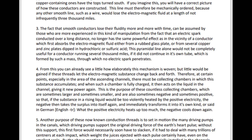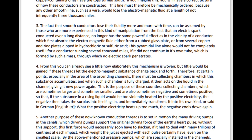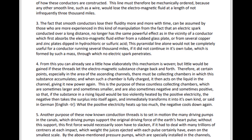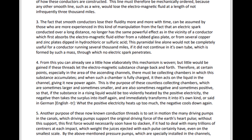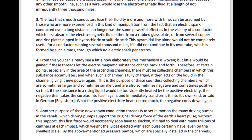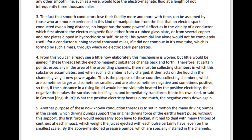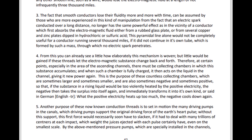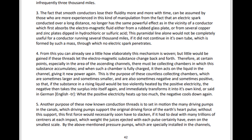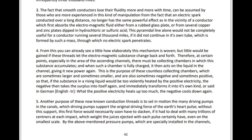This is the purpose of these countless collecting chambers, which are sometimes larger and sometimes smaller, and are also sometimes negative and sometimes positive, so that if the substance in a rising liquid would be too violently heated by the positive electricity, the negative then takes the surplus into itself again, and immediately transforms it into its own kind. What the positive electricity heats up too much, the negative cools down again.